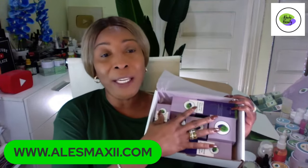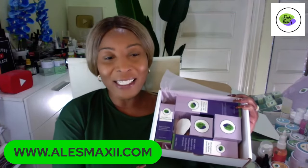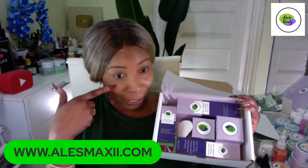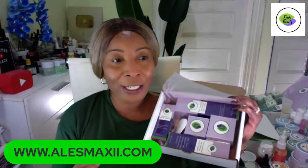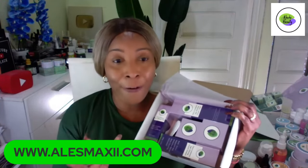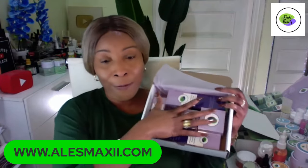Every single piece of this set contains parsley extract. Yes, I said it. If you're an OG you know how much I love using parsley. I struggle with dark under-eye circles, and one of the things that actually helped me clear them up was parsley. On our page, if you go to our playlist, I have a full playlist with under-eye treatment for dark circles, puffy eyes, and eye bags.